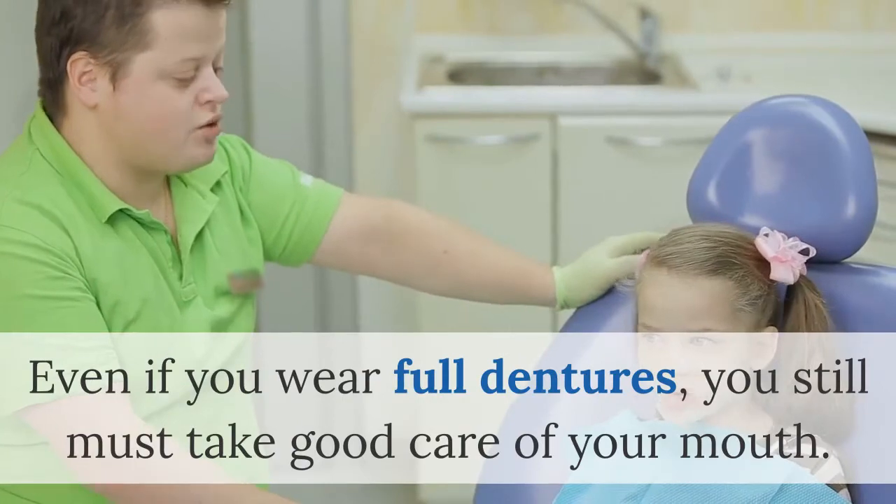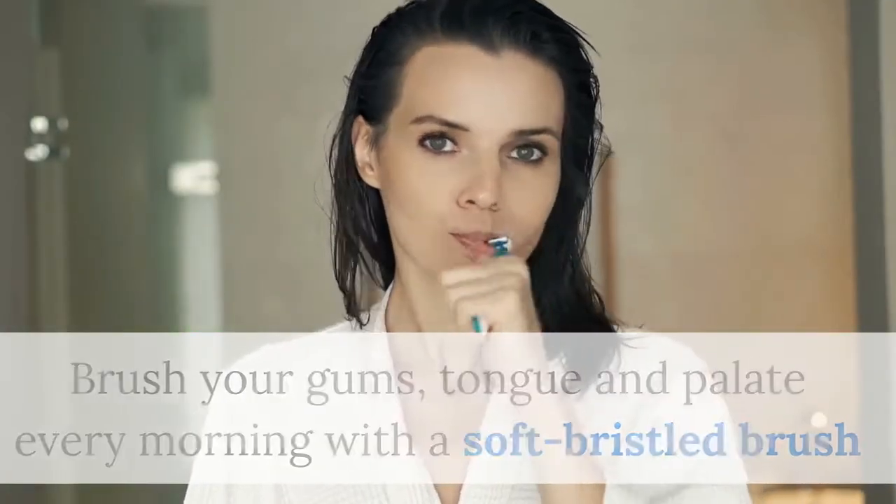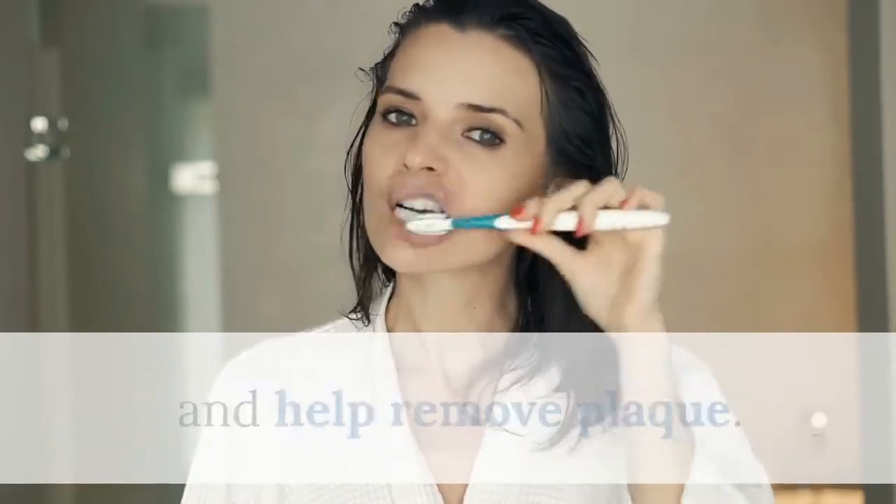Even if you wear full dentures, you still must take good care of your mouth. Brush your gums, tongue, and palate every morning with a soft-bristled brush before you insert your dentures, to stimulate circulation in your tissues and help remove plaque.